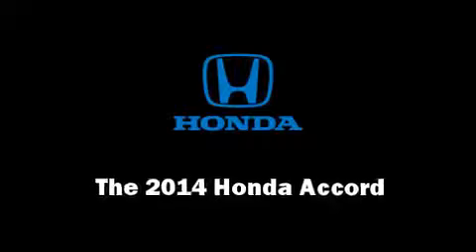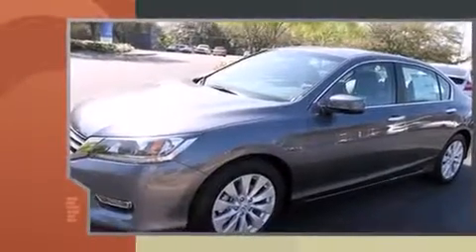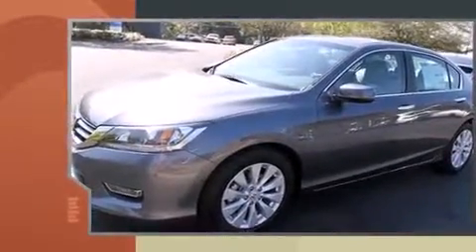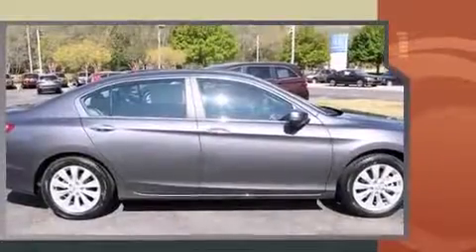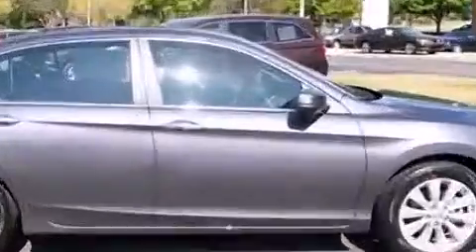The 2014 Honda Accord. This four-door, five-passenger sedan offers the latest in technological innovation and style. It features a front-wheel drive platform, an automatic transmission, and a 2.4-liter four-cylinder engine.